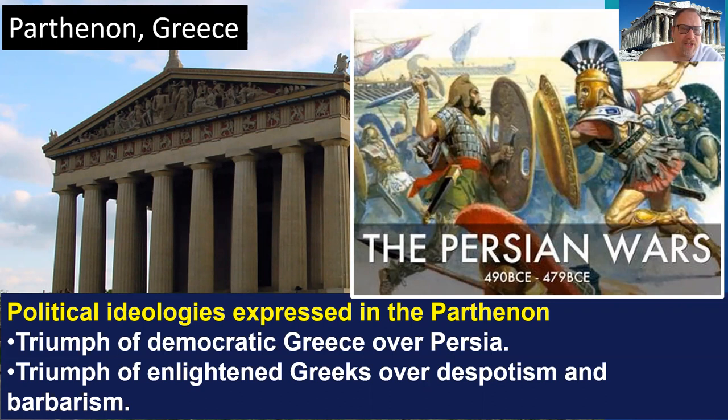There are political ideologies built into the Parthenon. It was built largely because the ancient Greeks had won a major battle against the Persians in the Persian Wars. They had become the world's superpower as the Persian Empire declined. The political ideology expressed in the Parthenon is a triumph of democratic Greece over Persia — illustrating that they were better than this other culture because of their democracy and their gods. It is also the triumph of the enlightened Greeks over despotism and barbarism. The Persians had a divine monarchy — an individual who believed he was a living god. The Greeks argued that free men making free decisions about whether to go to war are far better than someone fighting for an emperor. They were fighting for their own individual freedom, their wives, and their families.